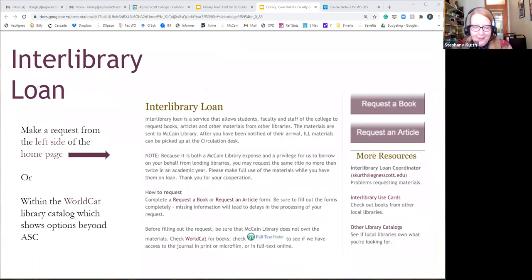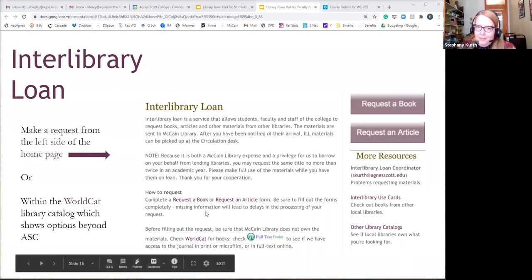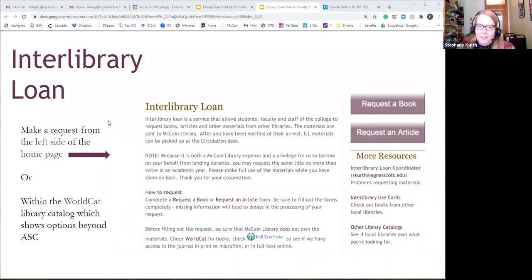Interlibrary loan is up and running for both print items and digital scans of chapters or articles. For print items, the local libraries consortium has a van delivery making deliveries twice a week to us. If the print item is not available locally, we'll request it through mail, which may take a little while. For digital scans, we'll have a really quick turnaround — often you might have the scan within a day. To place requests, you can go straight to a form on the interlibrary loan page, or if you find something in the catalog we don't have, there's a button right there to submit your request.